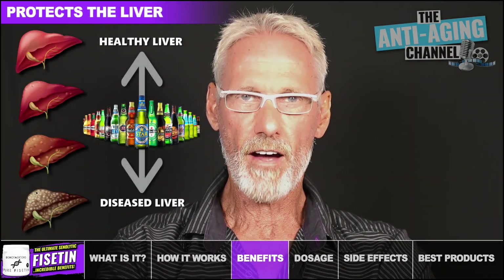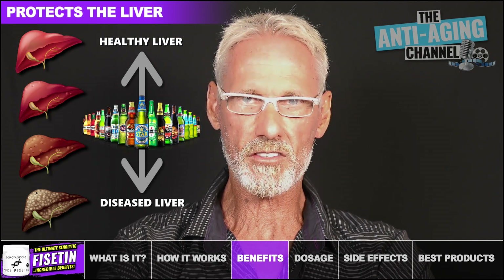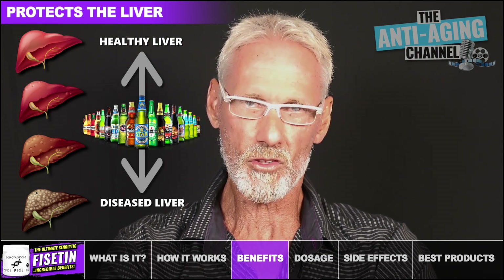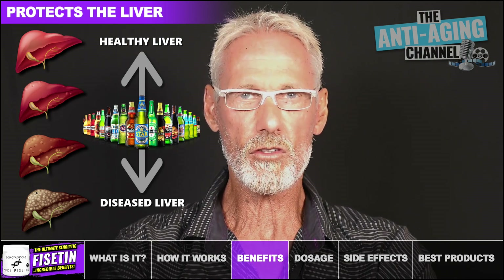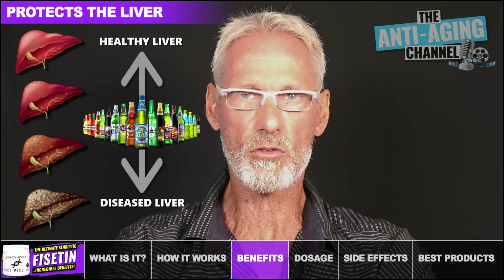In animal studies, Fisetin protected the liver from alcohol by helping to process it faster. This doesn't mean you can simply take Fisetin and consume excessive alcohol without consequences. However, it does mean that those who regularly consume alcoholic drinks can potentially minimize any negative effects.